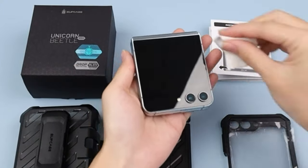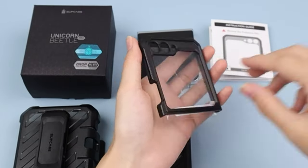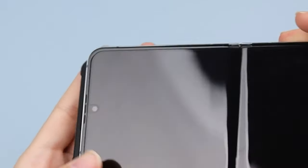At number two is the Supcase Unicorn Beetle Pro. True to its name, it defies expectations with its robust design and comprehensive protection. Despite its thick build, this dual-layer case boasts both a kickstand and a holster, catering to users' diverse needs.